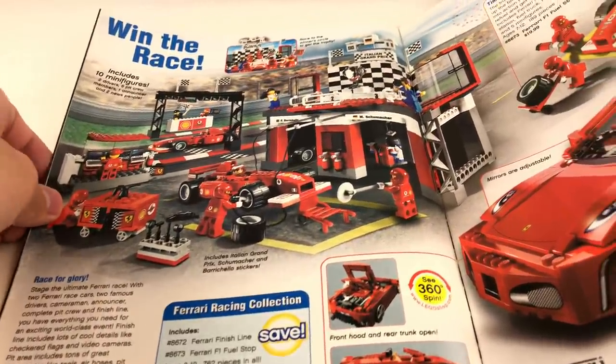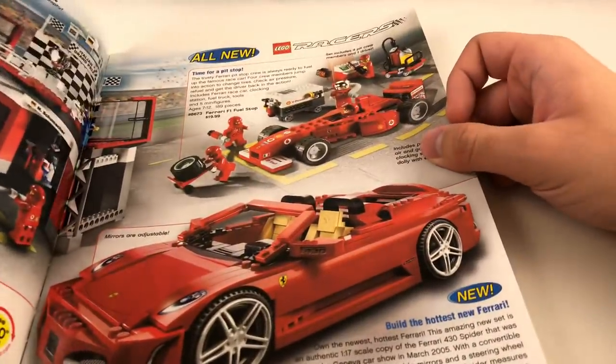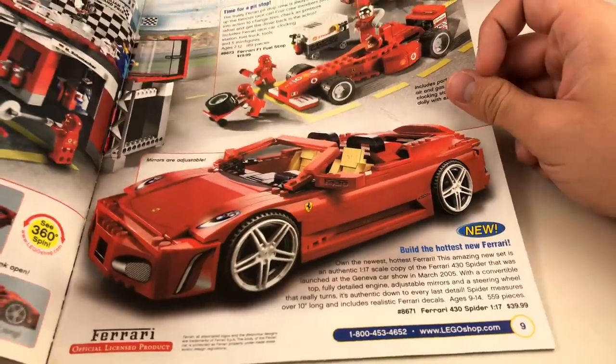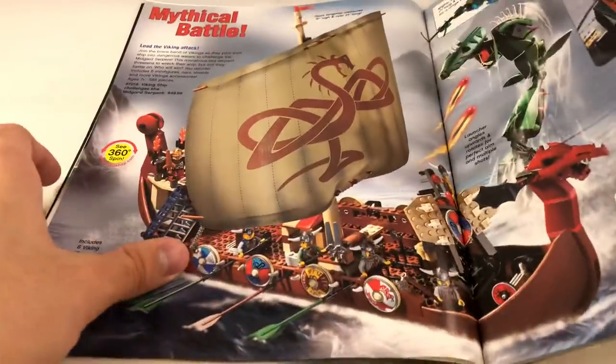We have some Racers stuff with the Ferrari Finish Line — of course, this is stuff you'd see from Speed Champions. I remember they have a build like this for Speed Champions with the little winning part. We also have a Ferrari F1 Fuel Stop as well as a Ferrari 430 Spider, and that one is a lot of stuff for $40. Again, different prices, different times.